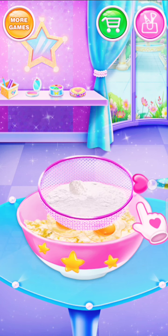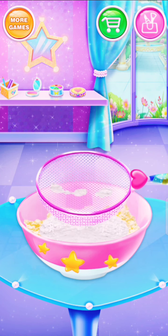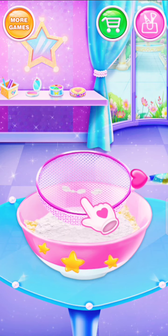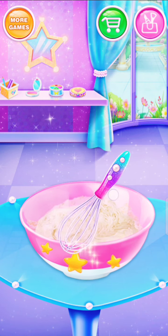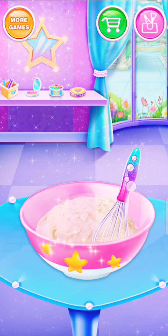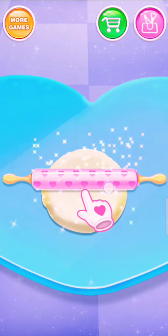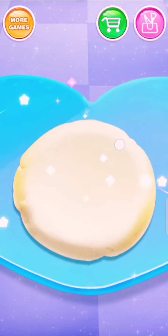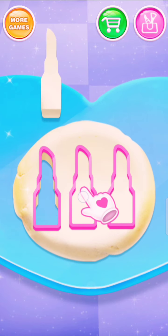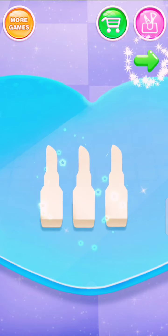Sift flour into the bowl! Adorable! Roll the dough! Nice! Press the lipstick mold on it! Wow! Looks amazing!